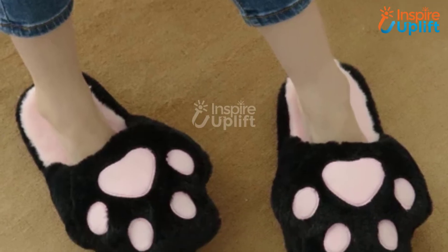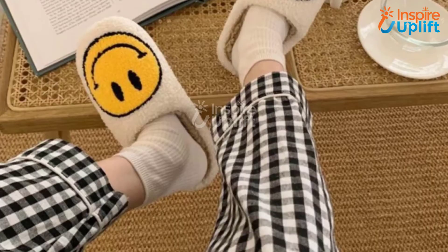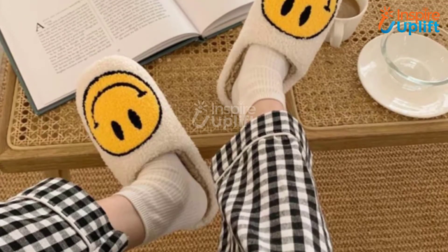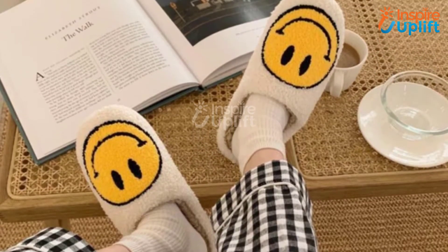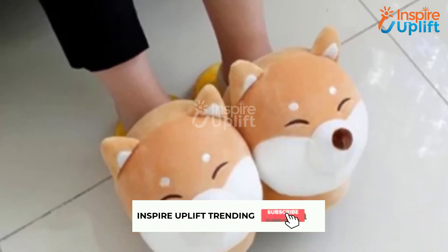Hello guys, in this video we will review 5 best slippers for fashion lovers. These slippers are comfy, affordable, and fashion savvy. Check the links shared in the description box for more details. Before moving on, subscribe to our channel and press the bell icon for new video updates.